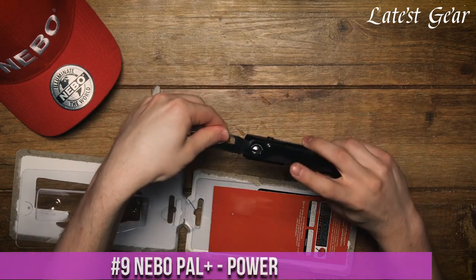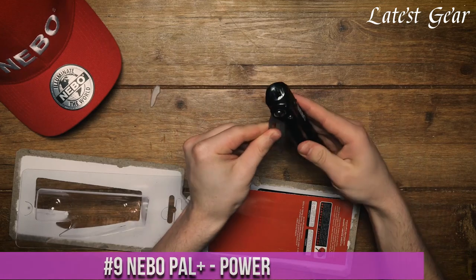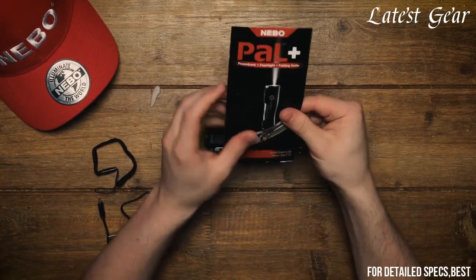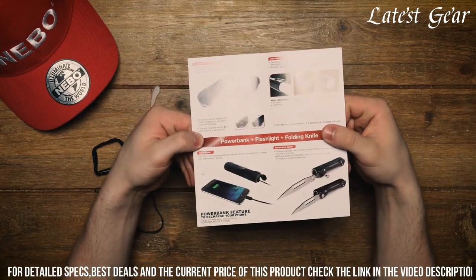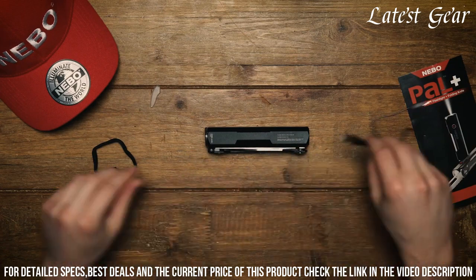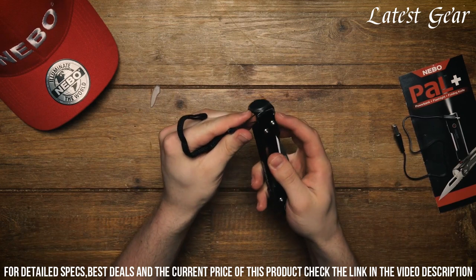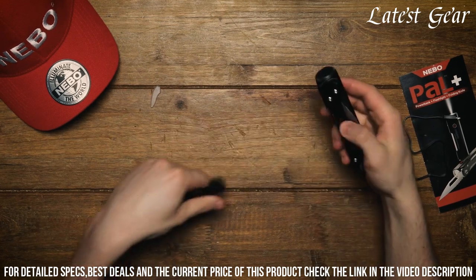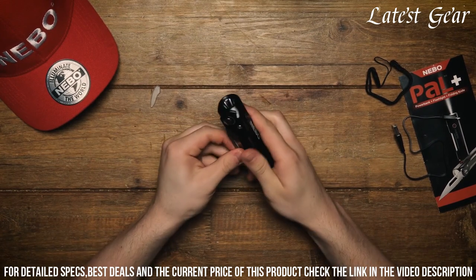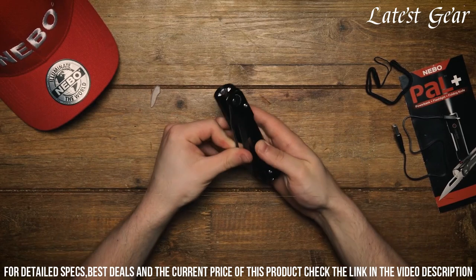Number 9: Nibigo Pal Plus Power — the ultimate portable power solution. This compact device packs a powerful punch with its built-in rechargeable battery and high-intensity LED flashlight. With multiple charging options including USB and solar, you can keep your devices powered up wherever you go. The Nibigo Pal Plus Power also features a built-in power bank, allowing you to charge your phone or other electronic devices on the go.